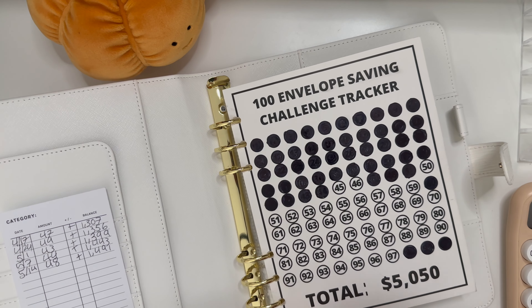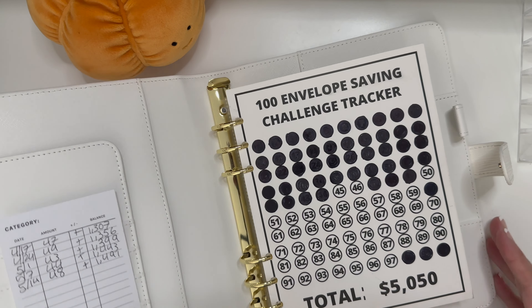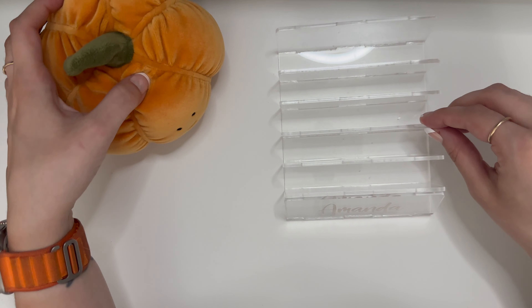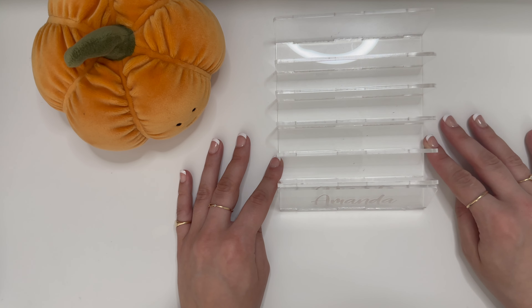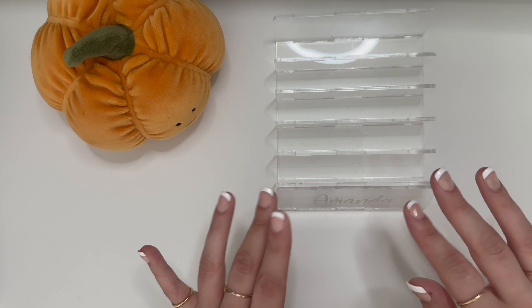We're almost done with the 40s row — very nice. Well, that is all of the cash, that's all the money. So we are done with this week's cash stuffing. I hope this was interesting for you. If it was, definitely be sure to like, comment, and subscribe. And I will see you next time. Goodbye, bye.